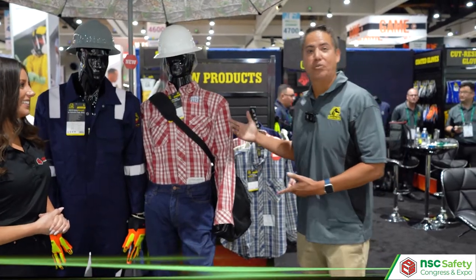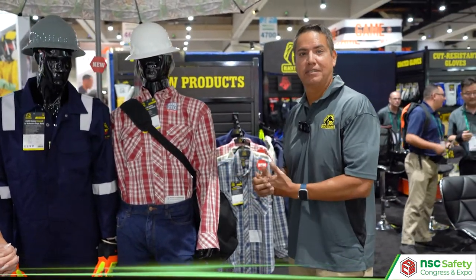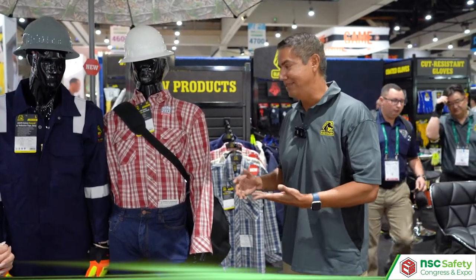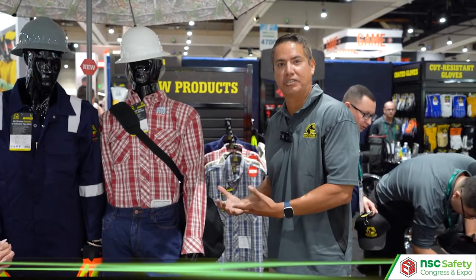Sure. Yeah, this is our new NFPA 2112 work shirt. It has a lot of really nice features. It's good for 100 washes. It's NFPA 2112 rated as well as NFPA 70E rated, so you get a lot of good ratings with this shirt.